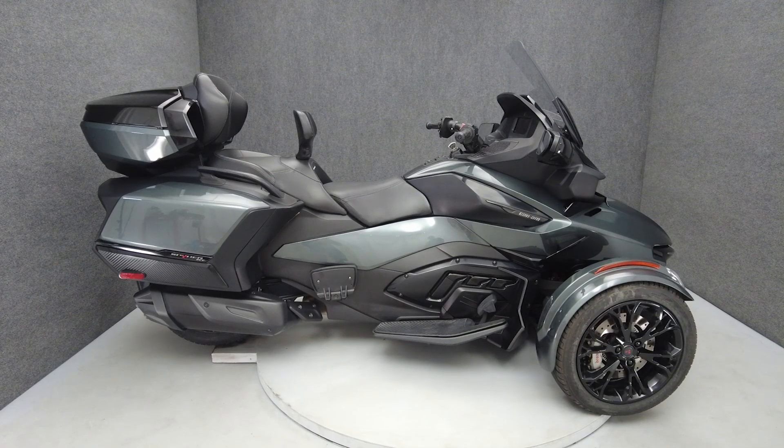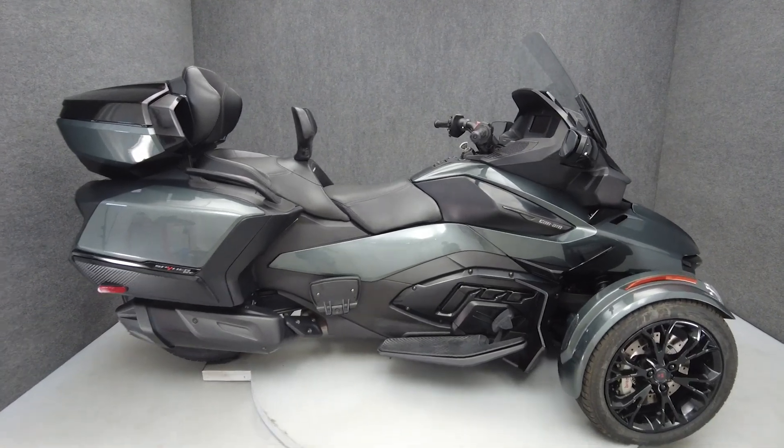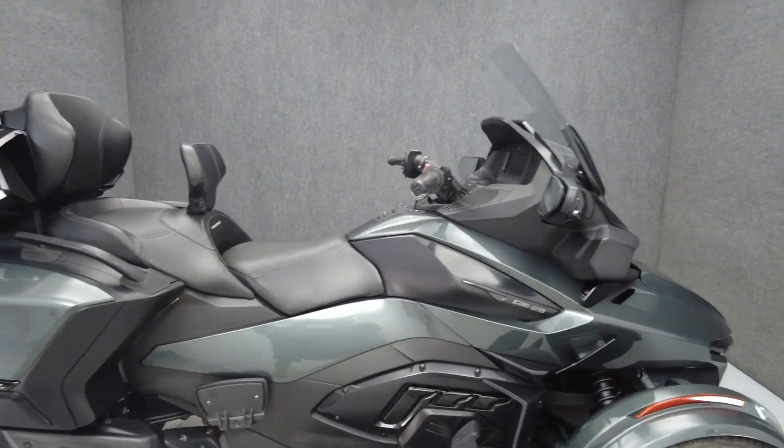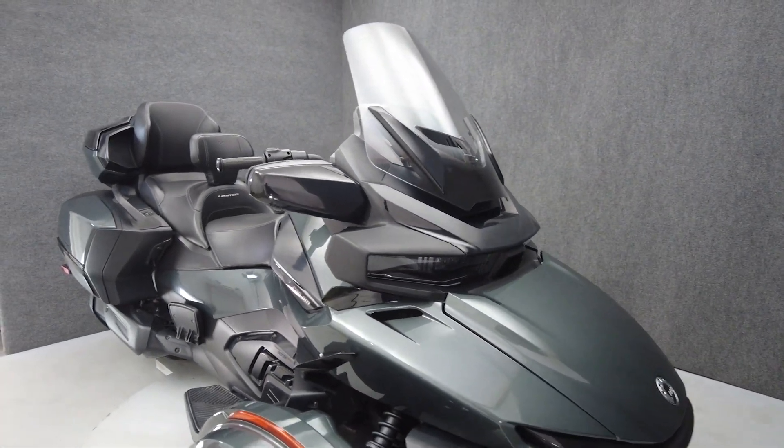Hey everyone, this is Keegan from National Power Sports. This 2020 Can-Am Spyder RT SE6 with 24,837 miles passes New York State inspection and runs well.